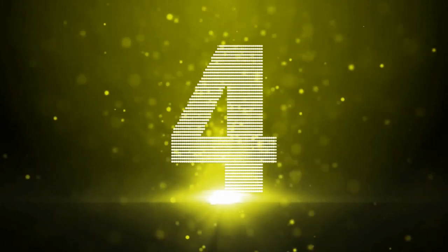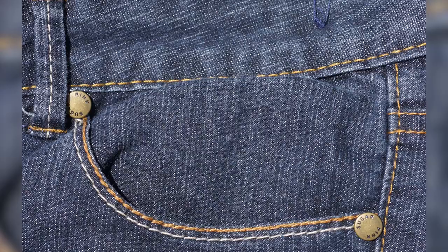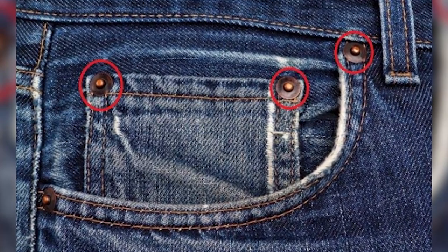Number 4: Studs. Speaking of jeans — have you ever wondered what those little studs around your pockets are used for? To be honest, you kind of forget they're even there. But now that it's brought to your attention, I bet you're dying to know. When Levi Strauss made his first pair of jeans, the seams of the trousers would tear quite frequently due to stress. So these studs were made to strengthen the trousers. That's pretty cool.